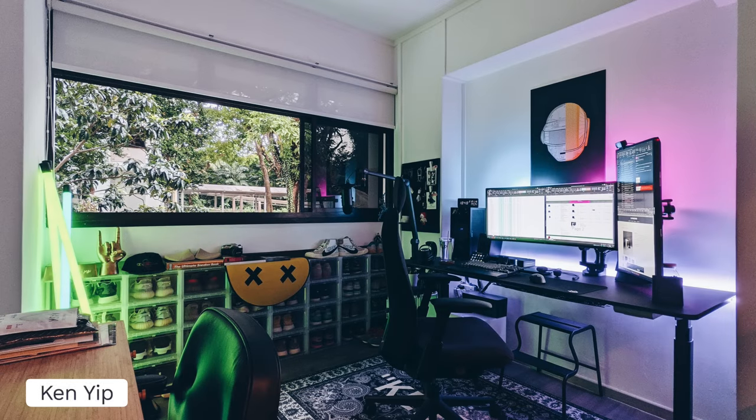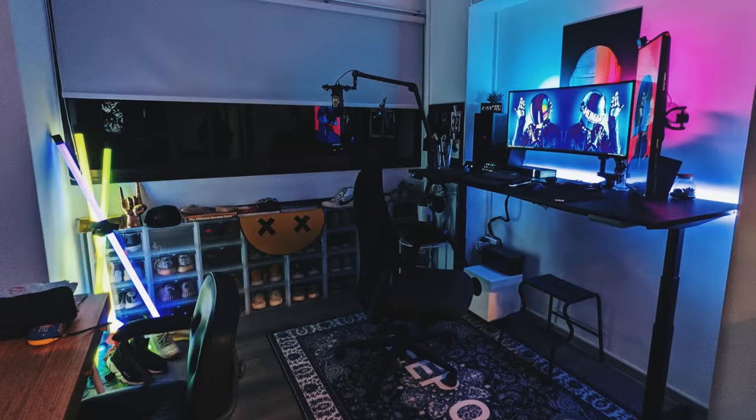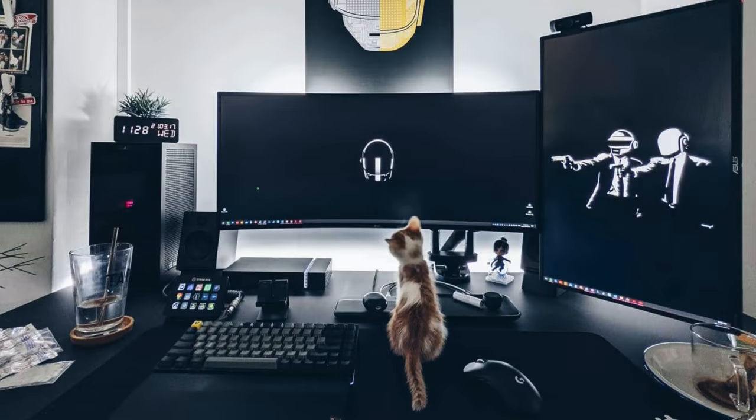Next is Ken from Singapore with a really unique looking setup. Big window with all that natural lighting, some additional RGB, tons of shoes — lots going on here. For his desk setup and monitor orientation it's pretty much the reverse of Elijah. Still the tetra shape: his main monitor is an LG 35 inch ultrawide with the vertical on the right side being an ASUS 27 inch.